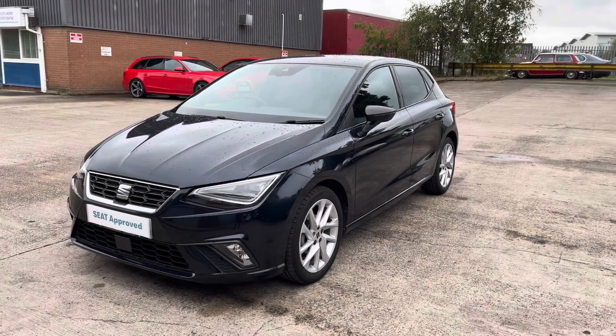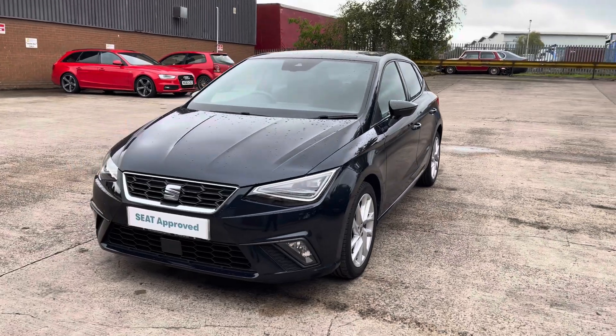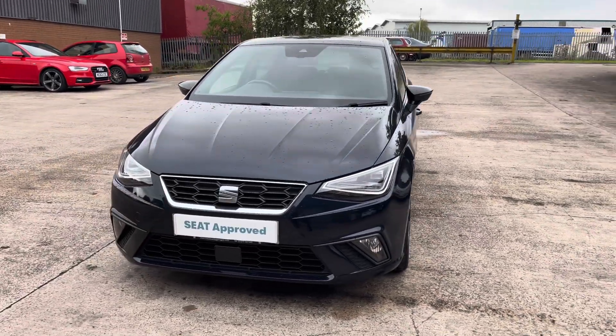For any more information regarding our approved used SEAT Ibiza FR, please contact our sales team.